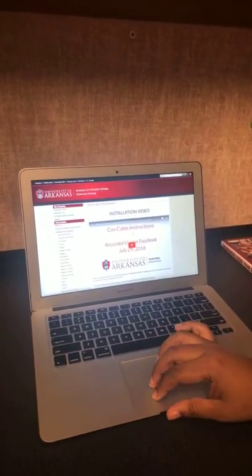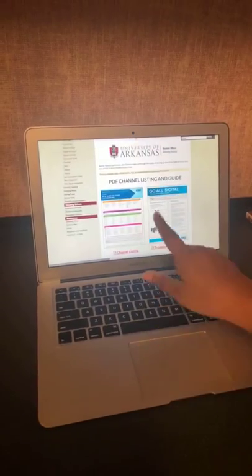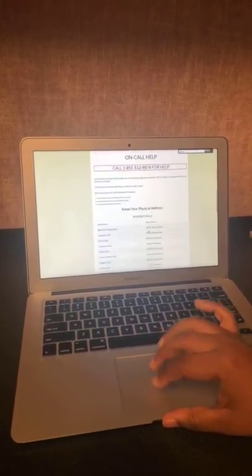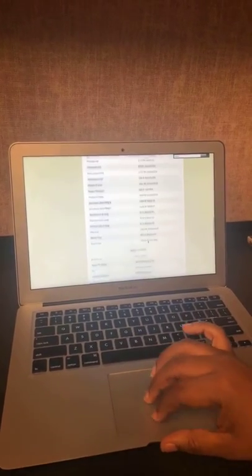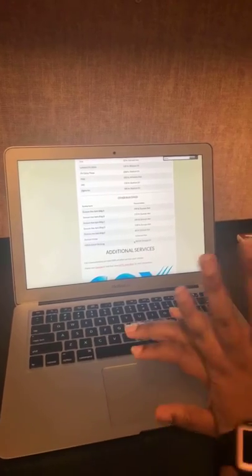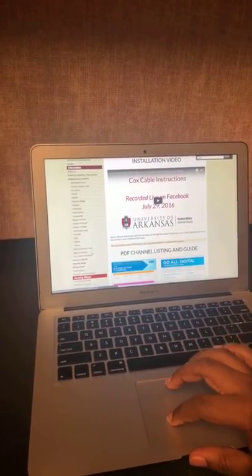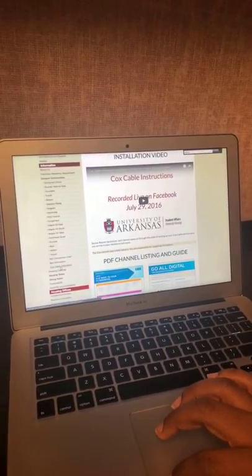This is going to be the Cox cable page at housing.york.edu/cable. You can come here for information — it'll tell you how to set up the installation of your cable, has listings for all the channels, a troubleshooting guide if you can't figure out how it works, and on-call help. This is the number you will call if you need help with your cable. It also has the Greek houses on campus and other buildings associated with housing. So it's going to be housing.york.edu — you can go under the campus communities page and find Cox cable information. I highly recommend you guys use it because if you have a problem, this is where you're going to get the answer.